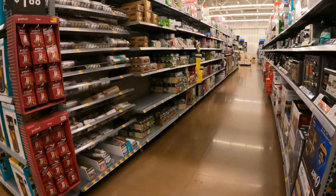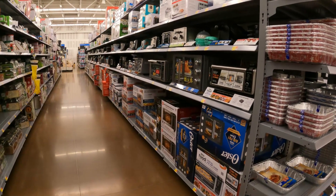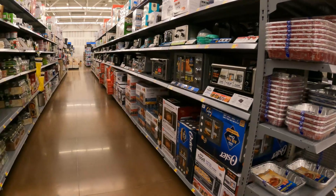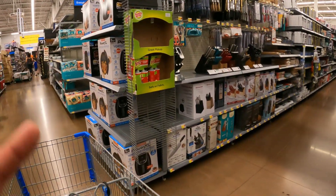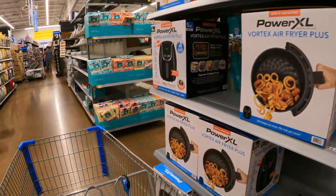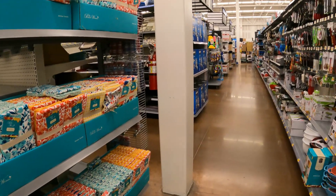Usually when you get a remodel, they've been through all the items on the shelf, so you're not going to find anything on hidden clearance. For the most part, you're going to have to look on the end caps, side caps, and regular clearance aisles to see what good deals are store specific.